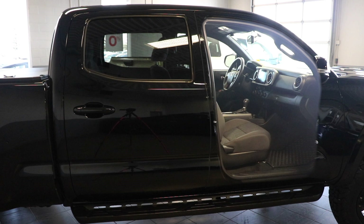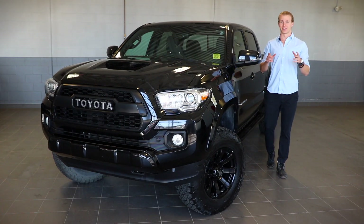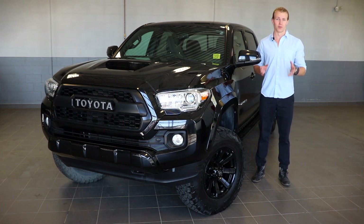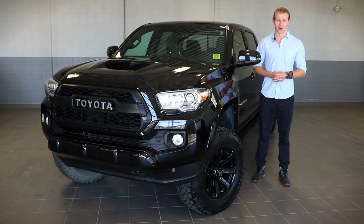All of that and you can carry around four of your buddies as this Tacoma is a five-seater. And that's everything that you need to know about this blacked out lifted 2016 Toyota Tacoma TRD Sport. For more information you can visit our website and if you like what we do here at Fish Creek Nissan, feel free to like and subscribe. My name is Thomas and thanks for watching.